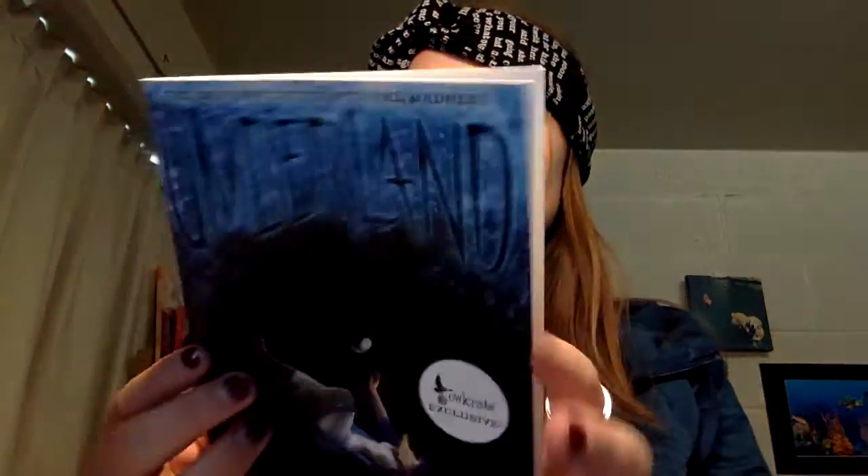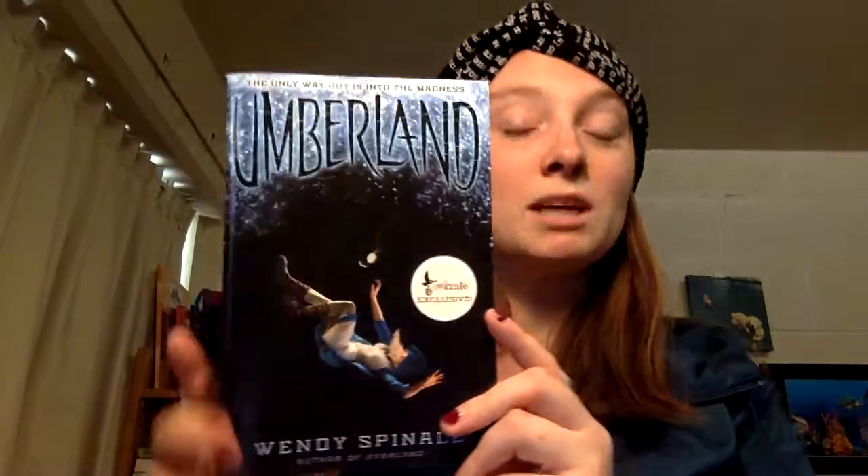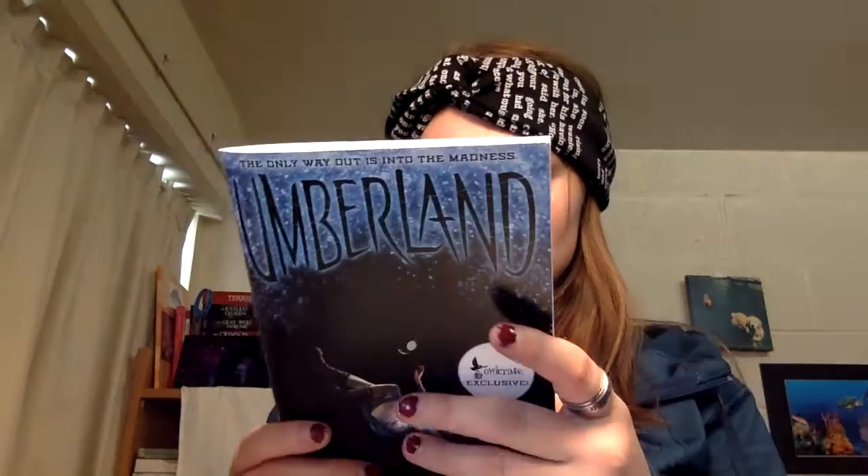It looks like here's a snippet — like a chapter excerpt — from Umberland by Wendy Spinale, which is a sequel to Everland by Wendy Spinale, which was a book on Owl Crate. Everland was about Peter Pan, and this one is about Alice in Wonderland, which is really awesome. I want to read these two books really badly, so that's exciting.